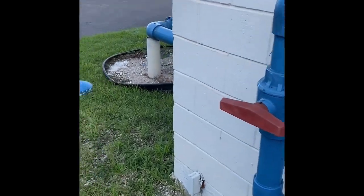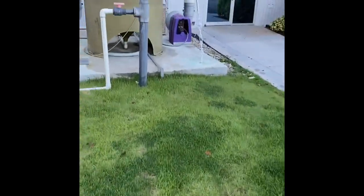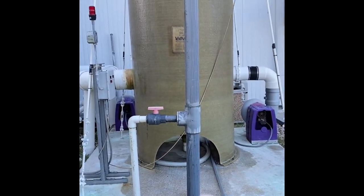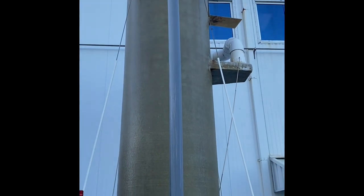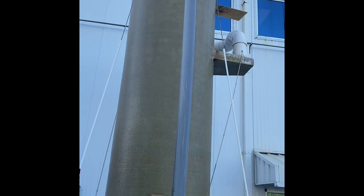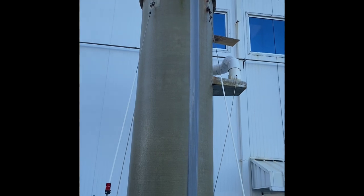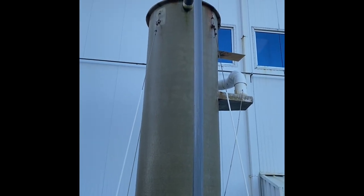The water comes out of the pump house, goes underground, then comes up this gray pipe and into this degasser. It's about a 20-foot tall degasser because we're using well water. We have hydrogen sulfide build-up in our well water — it smells like sulfur, kind of like rotten eggs.